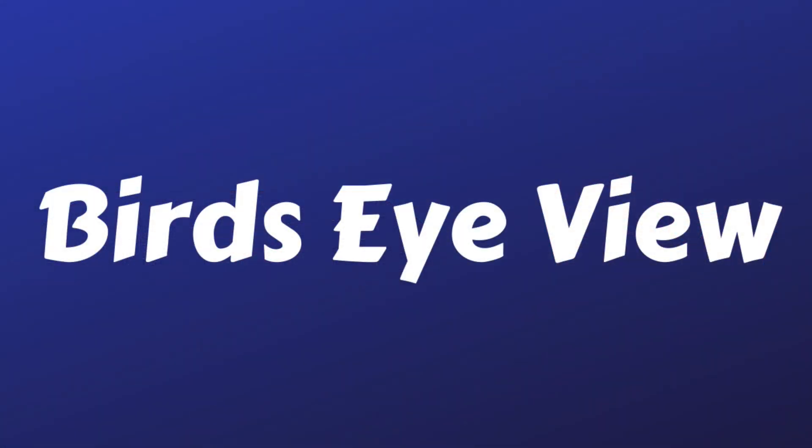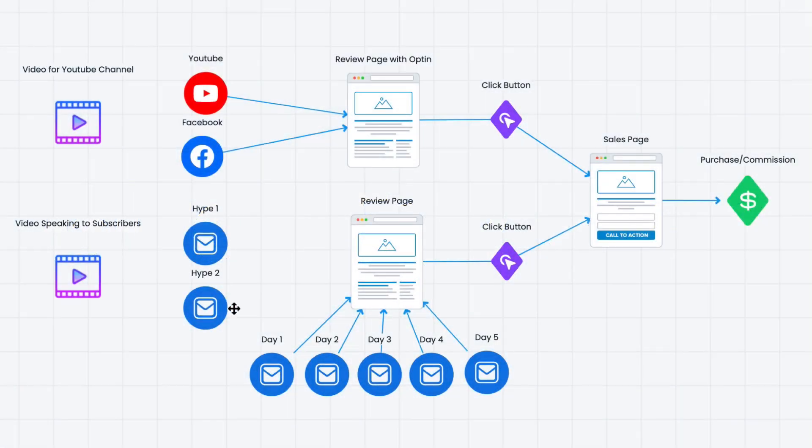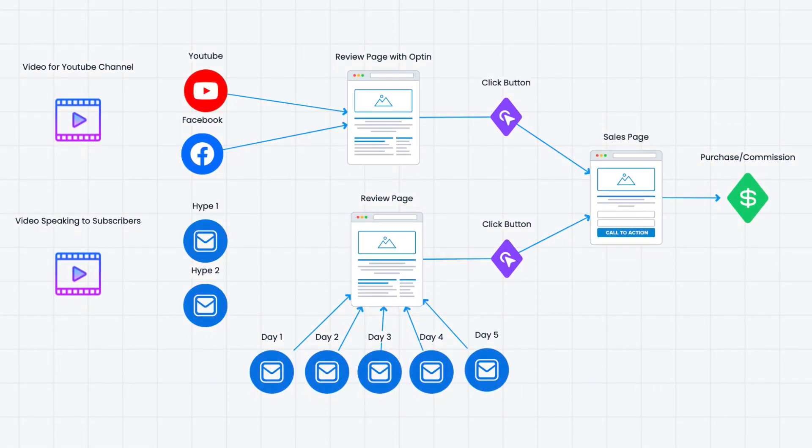So let's look at this bird's eye view before diving into the details. This particular style of promotion is called launch jacking. When a great product gets launched, you run a promotion at the same time, because many people are going to be getting emails about this particular product and they'll be going to YouTube to look at reviews. Most of the traffic you'll get will be just prior to the launch, during the launch, and for a short time after.